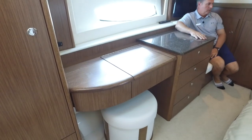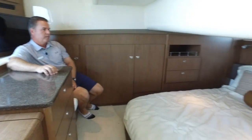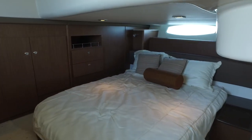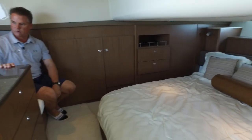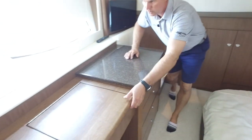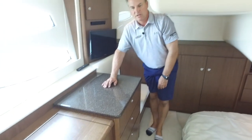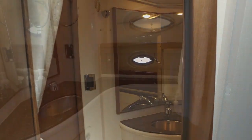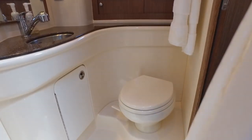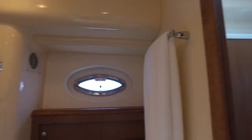Now I'm in the aft stateroom. I would probably take this as the master — although the forward stateroom has maybe a slightly bigger private head, the room down here is incredible. Oversized bed in the back, tons of storage, a nice seat to sit and get dressed, storage drawers everywhere, a vanity that pulls out with a stool, and a huge closet. From this aft stateroom you have access through a door directly into the day head, which also has a door from the companionway — so during the day, guests will use this head.